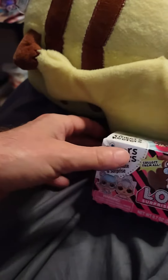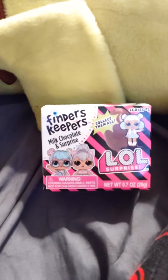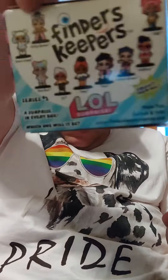I got this thing called Finders Keepers. Let's see — sorry for the glare. Finders Keepers. It's an LOL Finders Keepers, so you're going to open it and see what's inside. Give me one second. This is all you can get — all the dolls you can get.